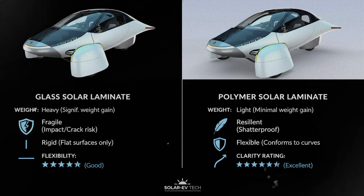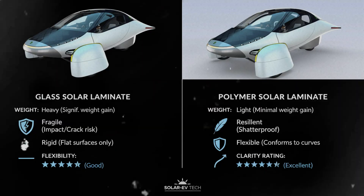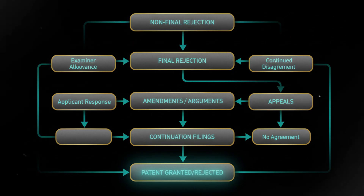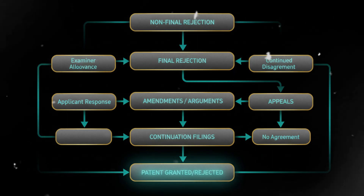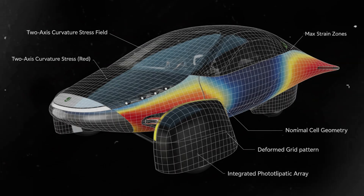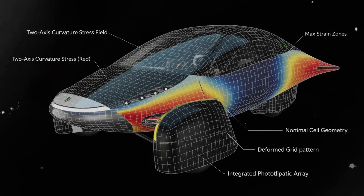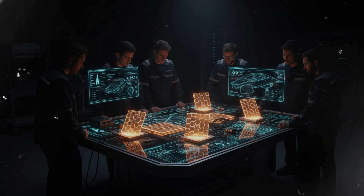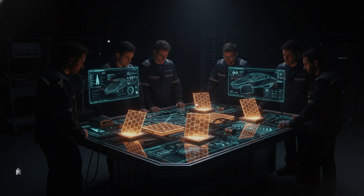So why was the patent rejected? It wasn't rejected because the idea is bad, because the materials don't work, or because Aptera's engineering is flawed. The rejection happened because the examiner believed the patent's claims were not sufficiently novel. In simpler terms, the examiner thought that bending panels in two dimensions was just an obvious extension of existing one-dimensional bending methods. Aptera disagreed, arguing that two-axis bending introduces unique technical challenges. But for this specific application, the examiner wasn't convinced. That's the entire basis of the rejection — not the technology, not the functionality, not the feasibility, just the novelty threshold.